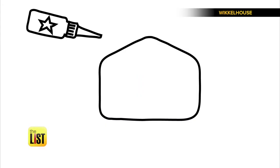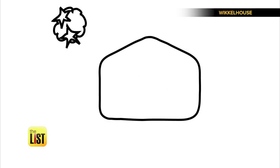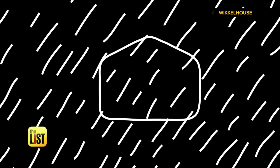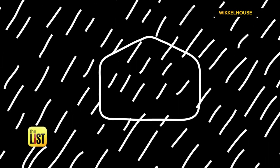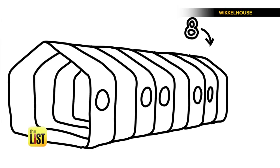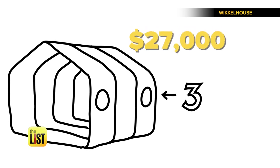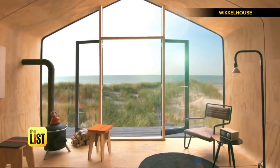A Wickle House has 24 layers of cardboard glued together with magic glue, given a waterproof foil, and finished with wood. You can make your home whatever size you want because you order it in modular 54-foot segments. The base price for three is about twenty-seven thousand dollars.